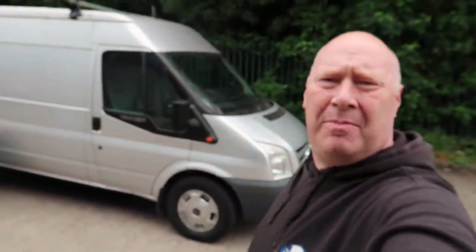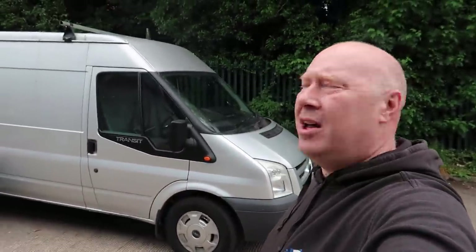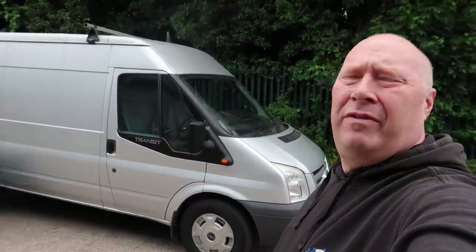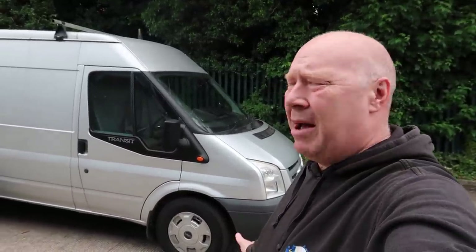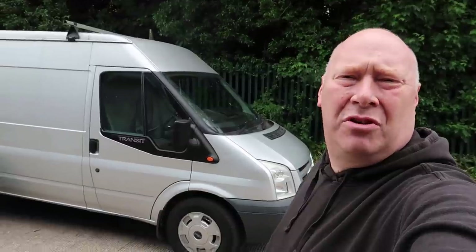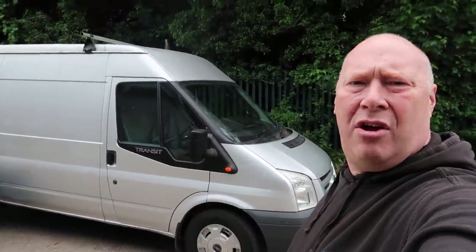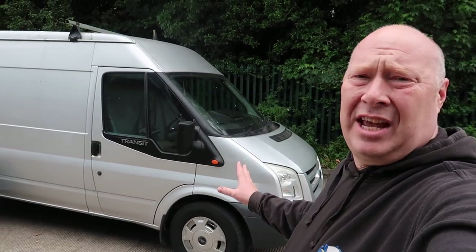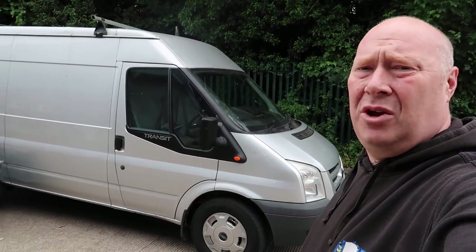Right folks, welcome back to this 10-part series. This is the third part, where Sterling Insurance have challenged me to convert a van into a camper. They cover all kinds of insurance — camper vans, car insurance, bike insurance, they do the lot. So get over to Sterling Insurance and get yourself insured. They specialise in camper vans, which is why they want me to do this.